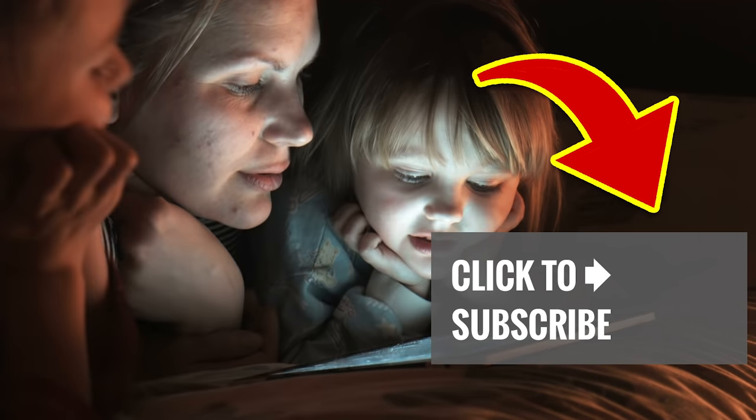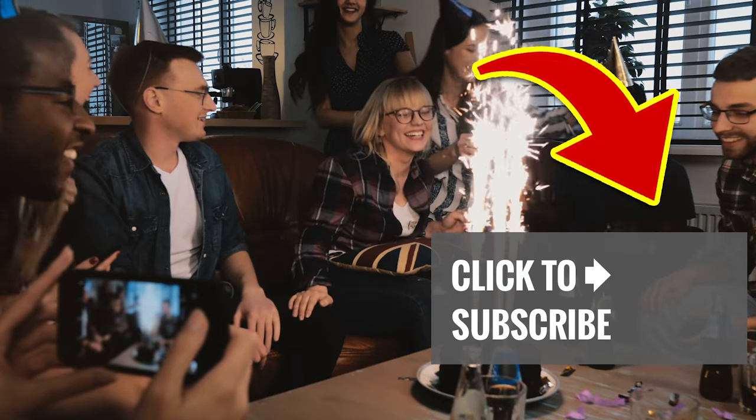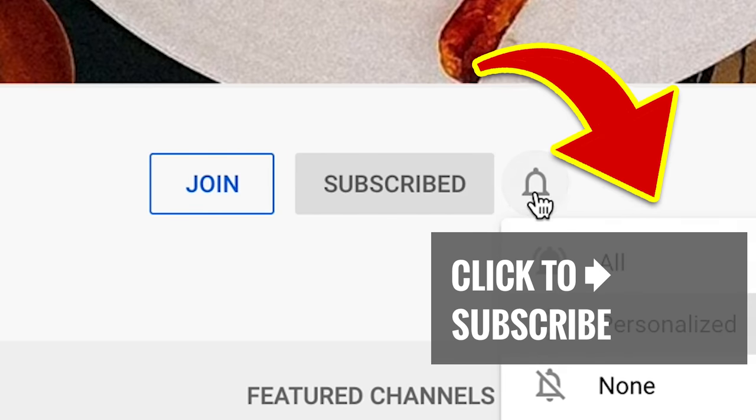Tap on another great video. And for all our subscribers, thanks! Be sure that notification bell has been rung.